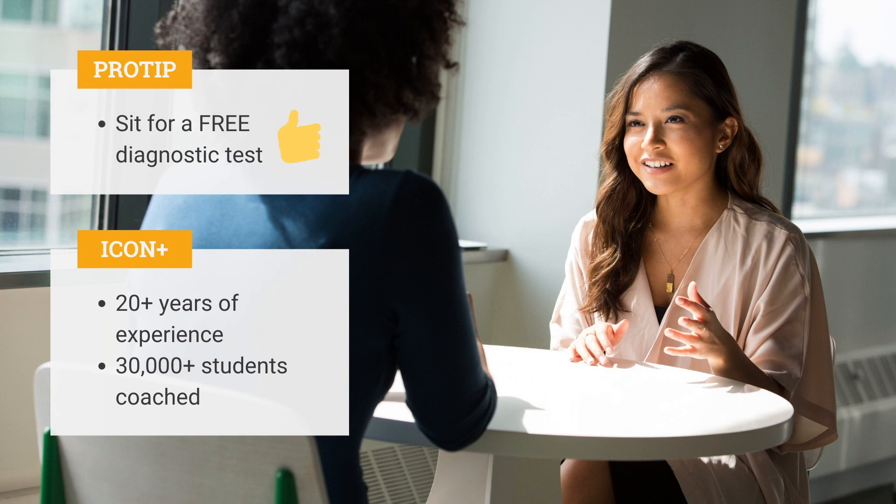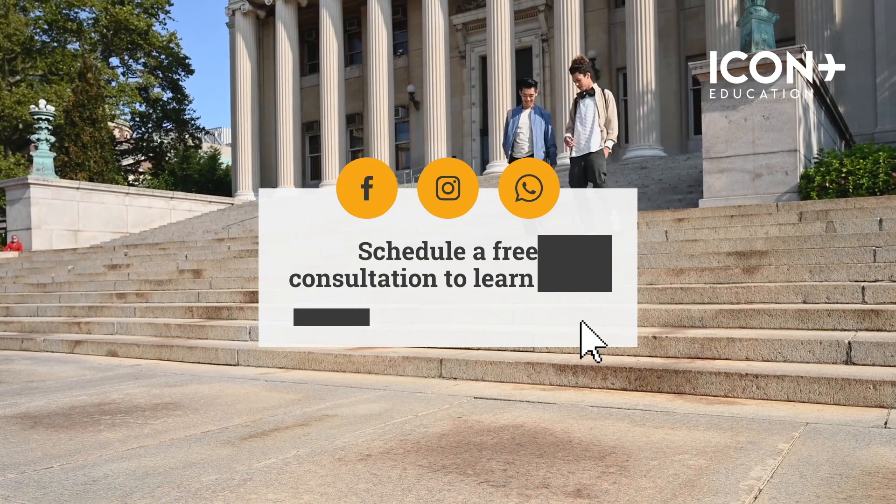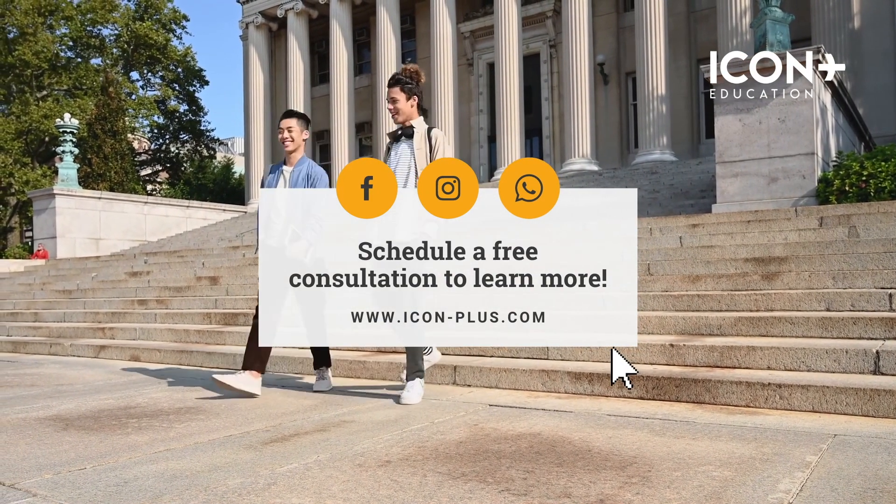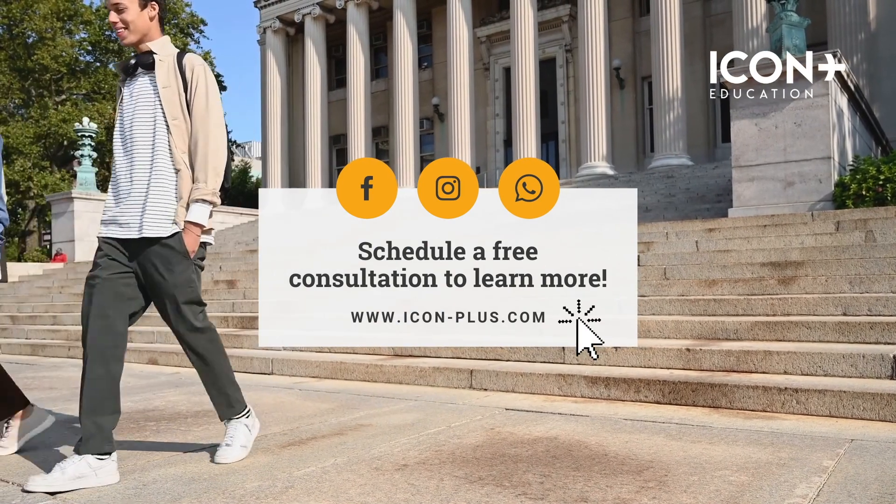How did you fare? No worries if you weren't quite there. To best gauge your performance, we encourage you to sit for a diagnostic test. IconPlus administers free diagnostic tests and you can register for it directly on our website. With over 20 years of experience coaching students, IconPlus is the go-to centre for all your test prep needs. Our expert coaches hail from leading institutions and our resources are unparalleled. Come chat with our consultants about how we can best support your learning goals. We look forward to meeting you, and all the best as you take your first step to success.